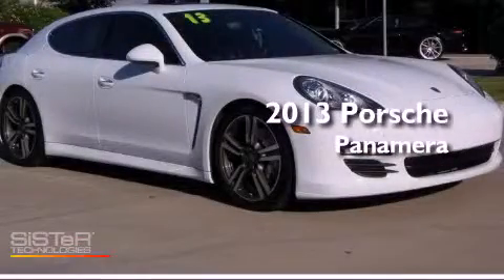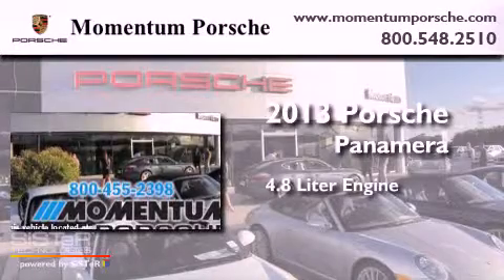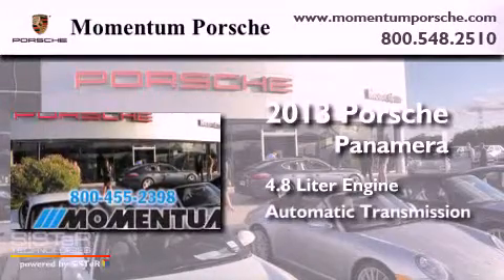This is a 2013 Porsche Panamera S. It features a 4.8 liter engine and an automatic transmission.